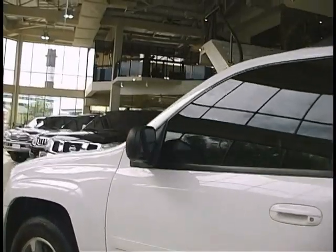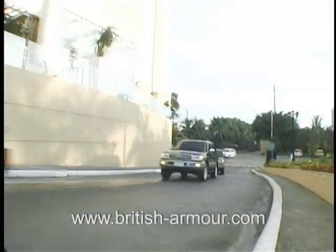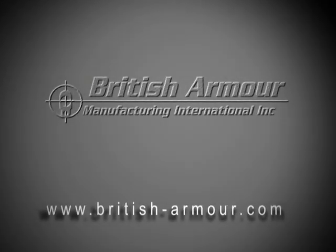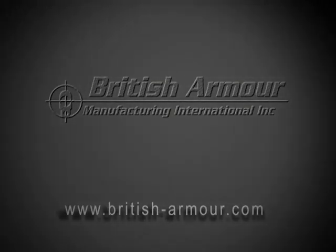For more information, log on to www.British-Armor.com